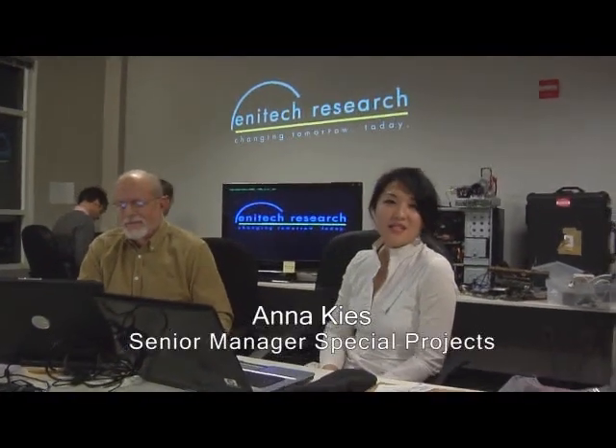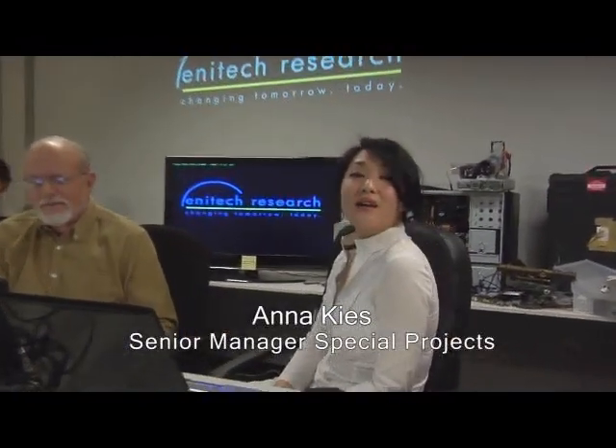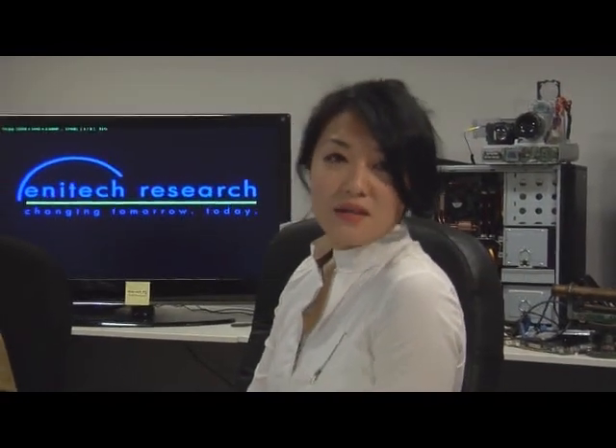Hi, everyone. I'd like to welcome you all to the first of a series of discussions on a very important project. Our company is Enentech Research Labs, and we've been working on this endeavor for quite some time. What we'd like to do now is open it up to the community, gather your feedback, to help us progress this project along.